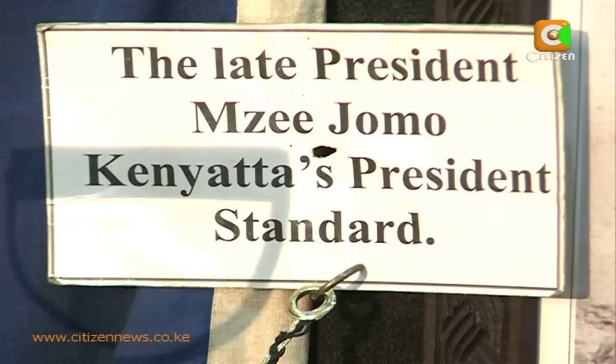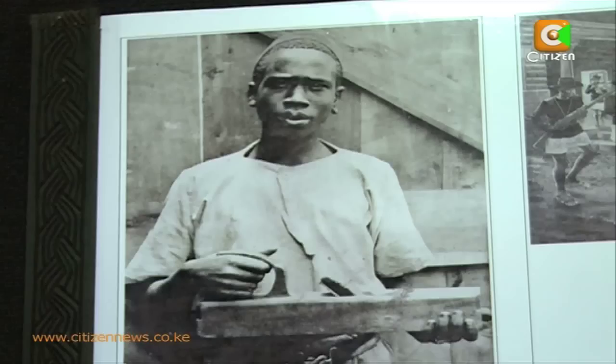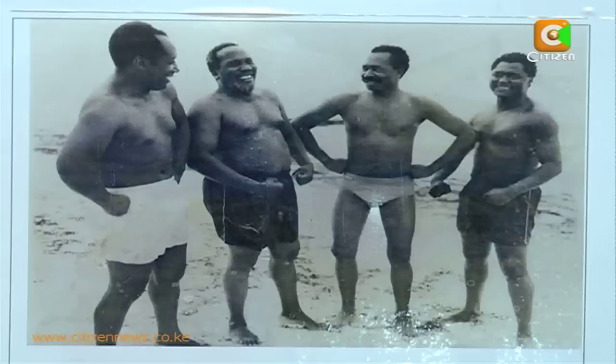This is the Murumbi African Art Gallery on the first floor of the Kenya National Archives — home to the Kenyatta Corner, a section dedicated to Kenya's first president, the late Mze Jomo Kenyatta. Kenyatta, the carpenter. Kenyatta, a loving father. Kenyatta, the freedom fighter.